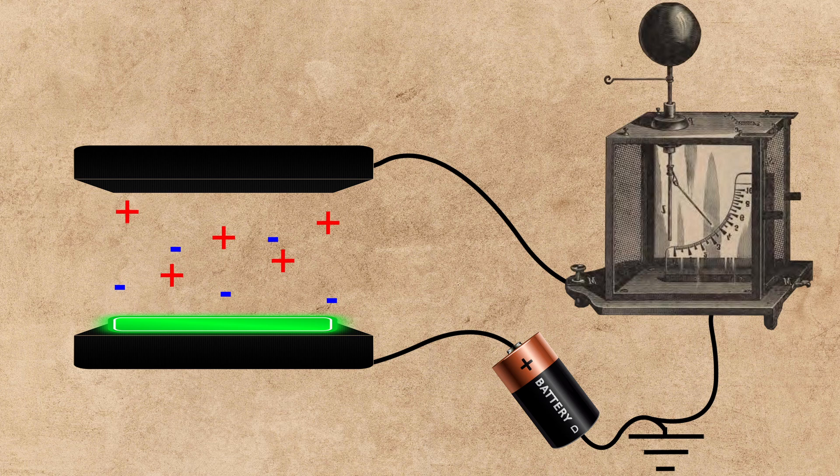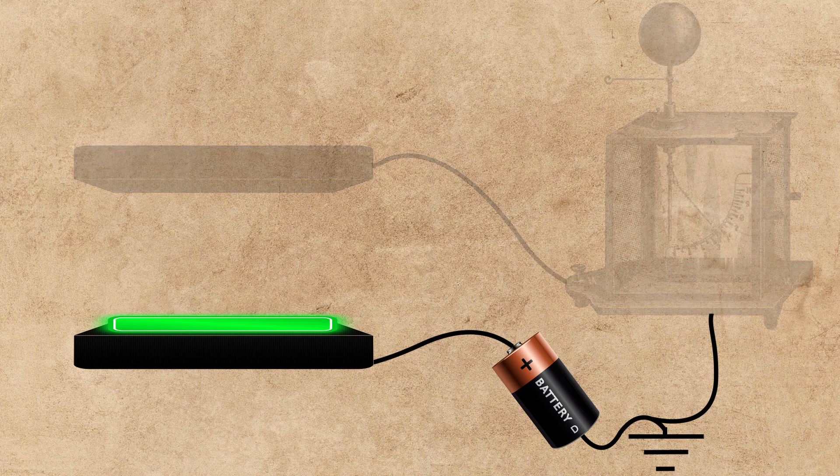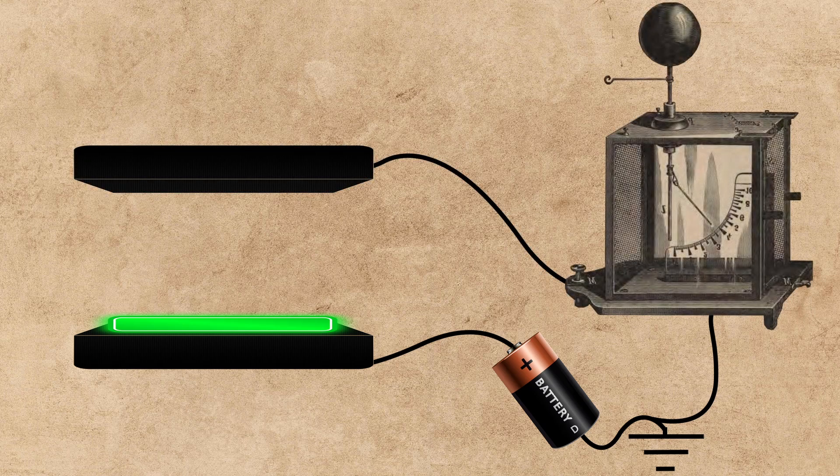The negatively charged ions move towards the charged plate, and the positively charged ions move away from the charged plate. This generates a current in between the plates, which is picked up by the uncharged plate and sensed by the electrometer. The more radiation present, the larger the current measured by the electrometer.